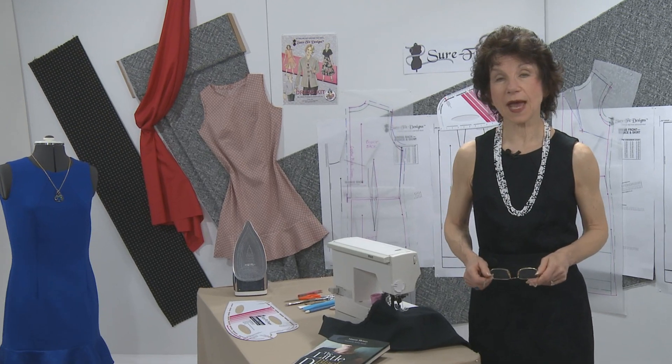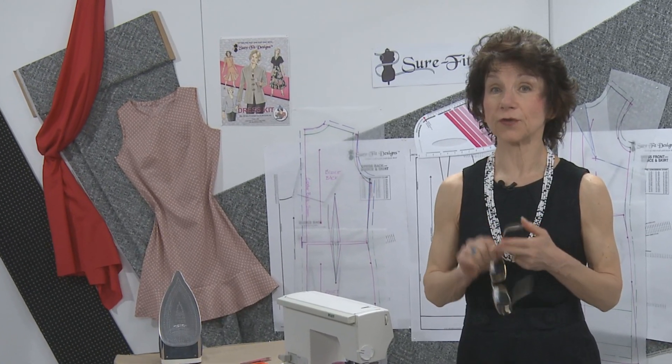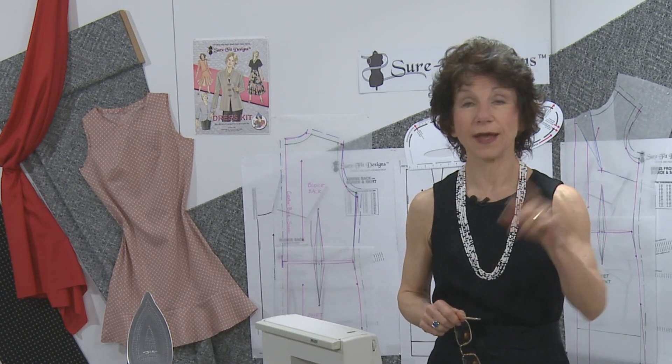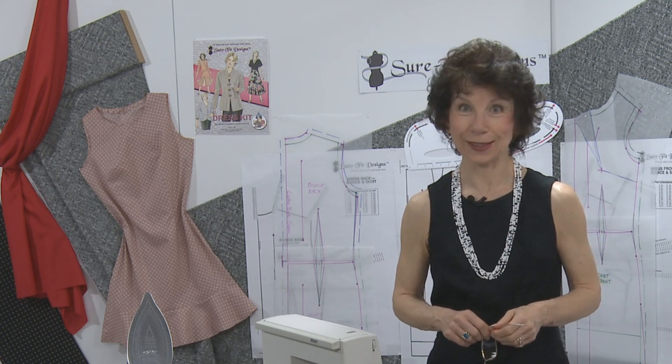Follow along with me as I show you how to utilize your body measurements and draw off a dress exclusive to your shape and size. Then we'll sew it all together, and the result — your personal LBD, your little black dress.